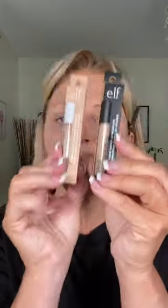Hey guys, I picked up some e.l.f. products — a moisturizing concealer and a long wear concealer. I'm gonna go ahead and try one on one eye and one on the other. This one is medium sand, and this is the 16-hour wear.